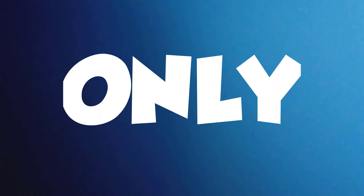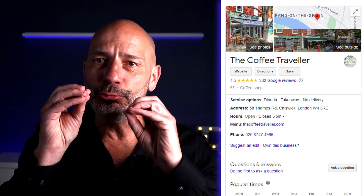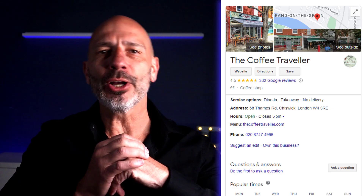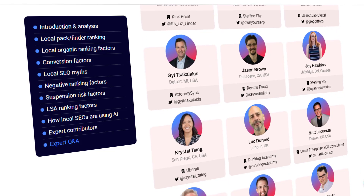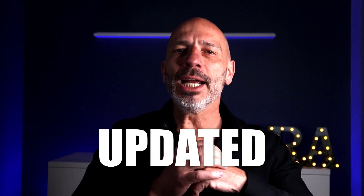In today's video, I'm going to run through the only six things you can edit in your Google Business Profile that make a real difference to your rankings on Google Maps. These changes can give your business an instant boost and put you in the running for a spot in the Google Map Pack. This is not some bull claim — these have been tried, tested, and verified by local SEO pros including myself, and can be updated in minutes.